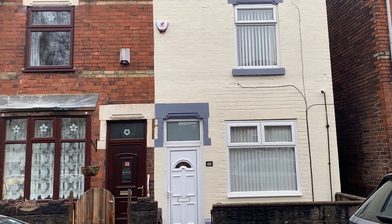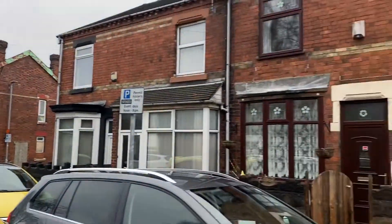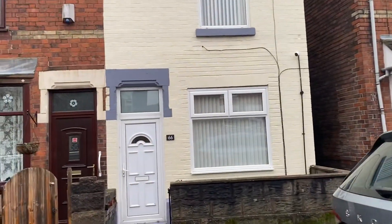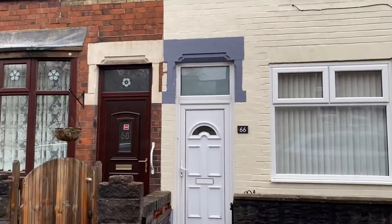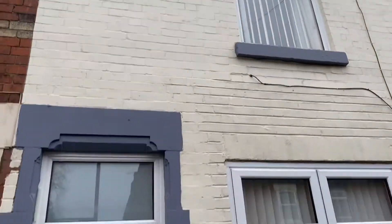Here we are today at 66 Duke Street in Fenton. This is Duke Street — it's a quiet little street. Located in Fenton, you are a stone's throw from the A50. You're not far off Stoke Town Centre and Longton Town Centre. Let's go and have a look at this modernised property.